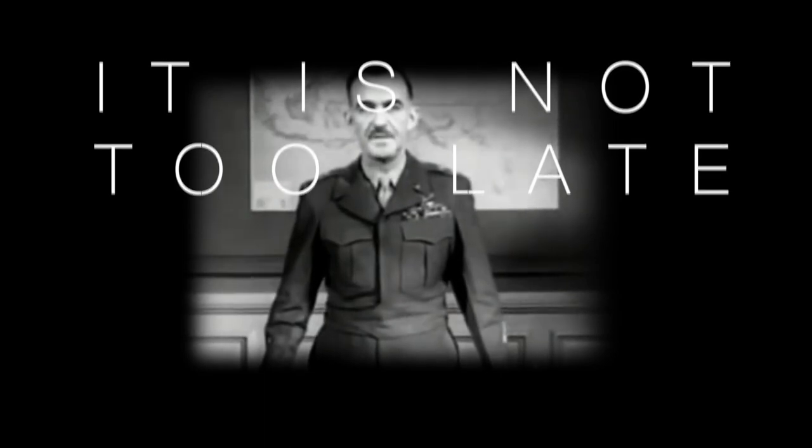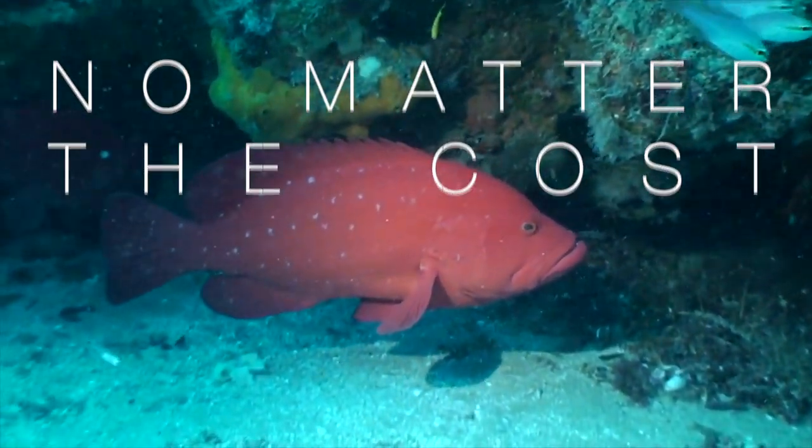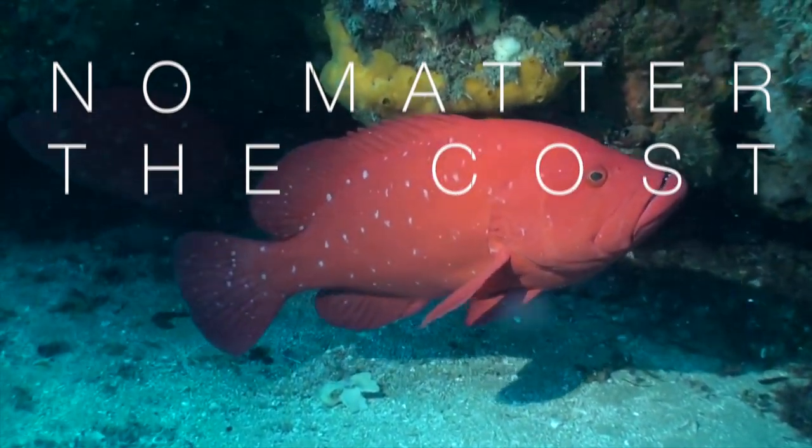The atom bomb is here. It exists. We must look to the future. Up until now, only three have been exploded and none over the water.